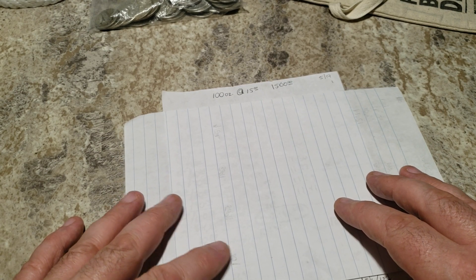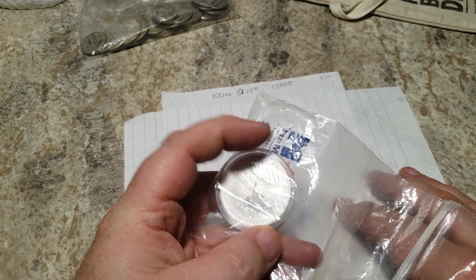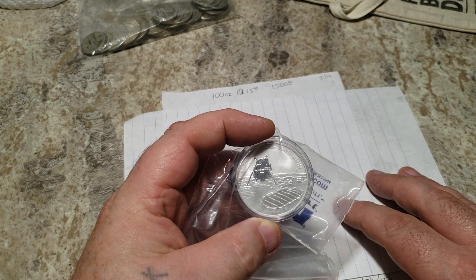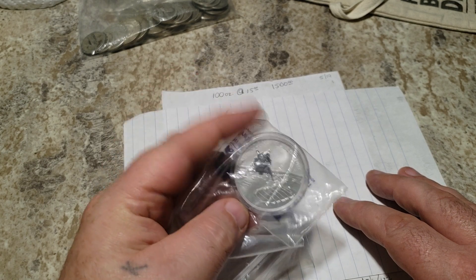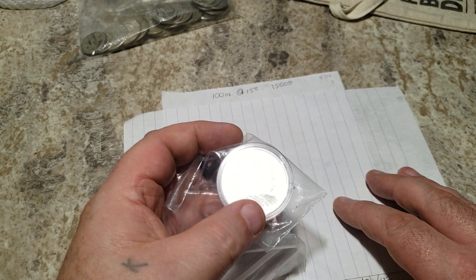I was on YouTube watching a couple of videos — this was probably three or four months ago now — and Silver Dragons posted about American Coin Mart having the Apollo 11 coin for $12.95 with a $10 coupon code to my door. A lot of people in the community grabbed that. This was my first buy since pre-9/11 — the very first one.